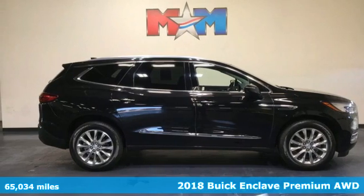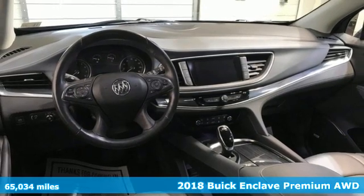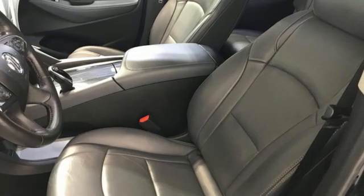It's a 2018 Buick Enclave. Ample seating and storage, inviting interior space, and thoughtful technologies make this Enclave the inevitable choice for an SUV.